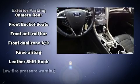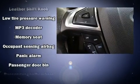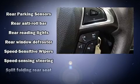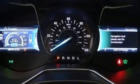Ford also prioritized safety and security by including front and side impact airbags, a panic alarm, and four-wheel disc brakes with ABS. This car was designed with safety in mind, allowing you to drive with even greater assurance.